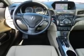Enjoy the drive and have peace of mind in this 2013 Acura ILX. See us at Woodfield Acura today.